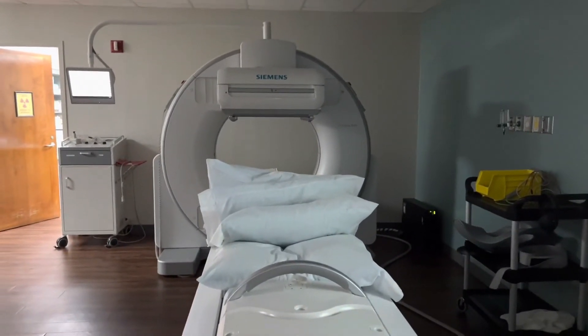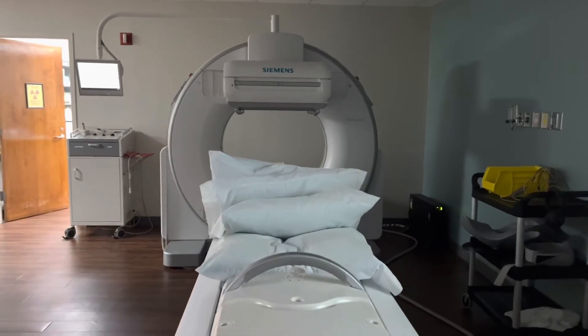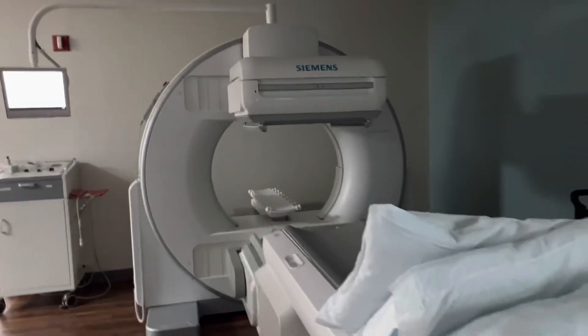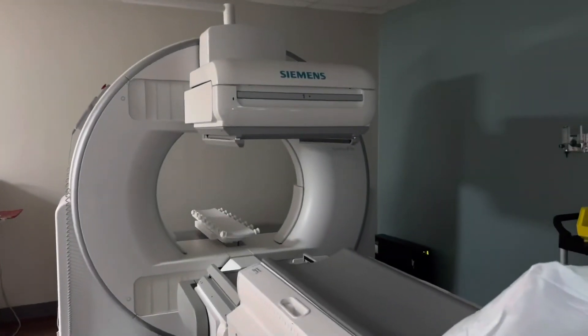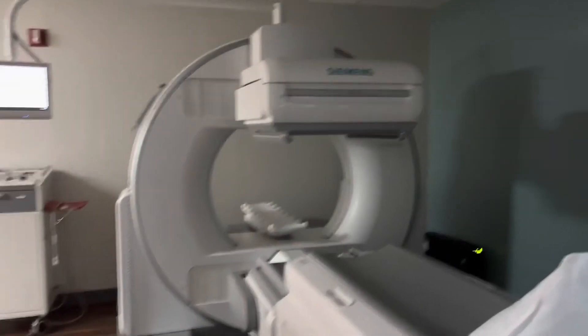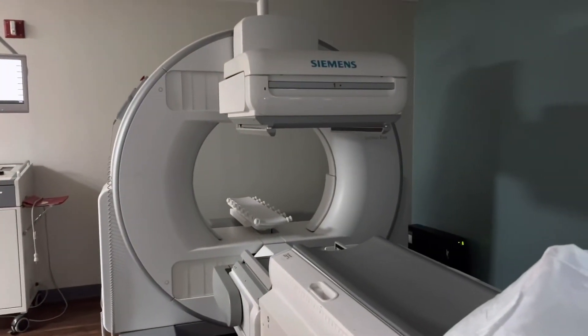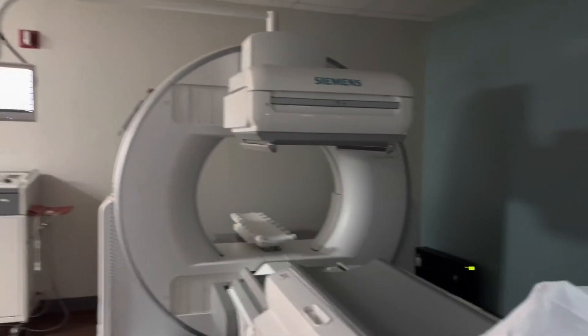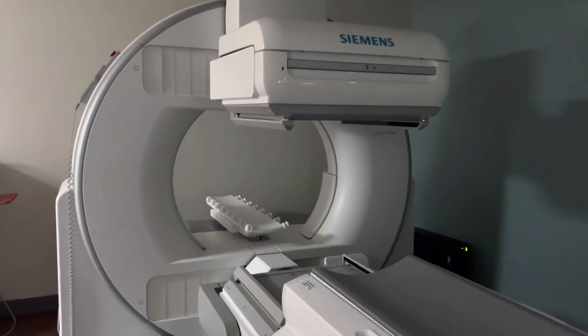These are what our cameras look like — they're called gamma cameras. It's a lot different than x-ray. If any of you have ever had an x-ray, you know that when they shoot the picture, that's what shoots the radiation into you. But like I said earlier, we inject them with the tracer — we actually put the radiation inside of them — and then our gamma cameras are able to pick up and detect that radiation.